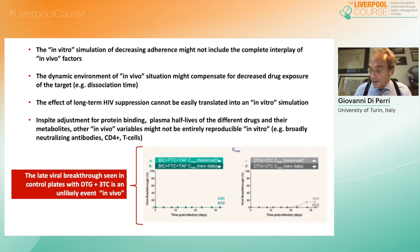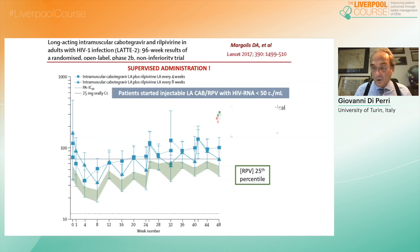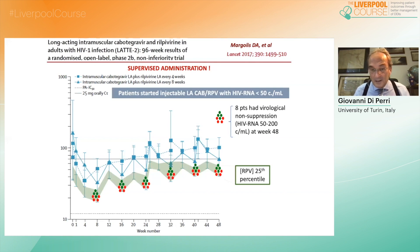Failure of dolutegravir-3TC is very unlikely in cases of full adherence. However, there are insights from other dual regimens — such as cabotegravir and rilpivirine — that if drug exposure is not as expected, virological failure may actually occur, although at a very low rate. In the lower quartile, half of the patients who had lower exposure to rilpivirine did actually fail.